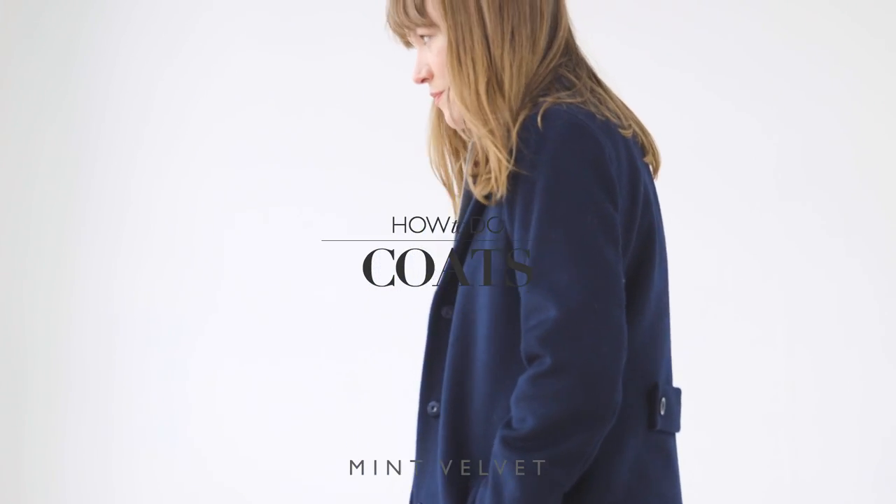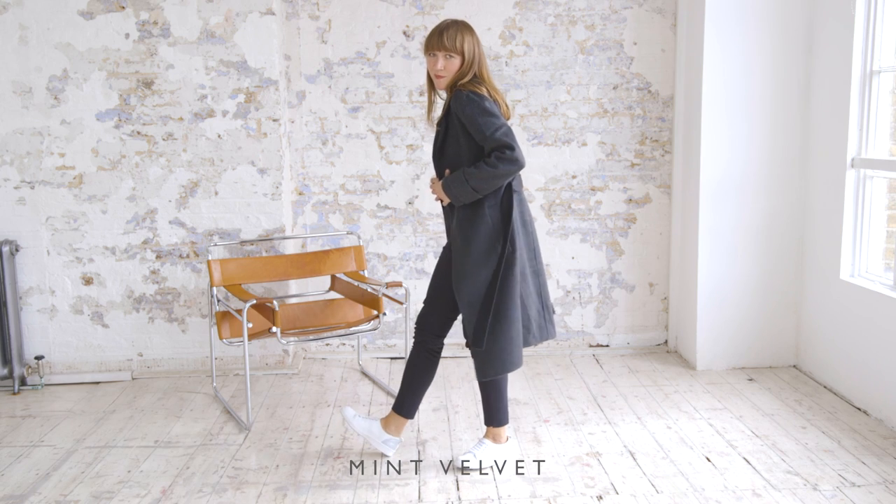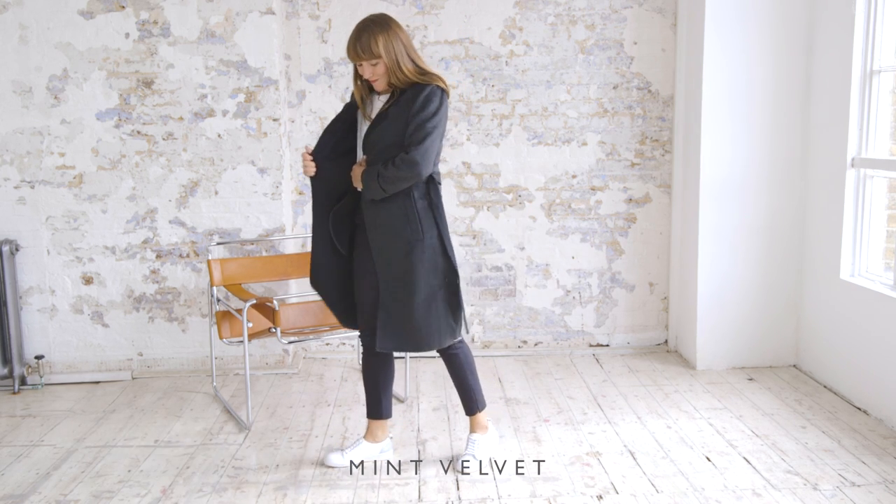Every winter I treat myself to a new coat. This really is the starting point for my winter wardrobe. A coat is so important because it's the one thing that people see you in the most throughout the colder months.